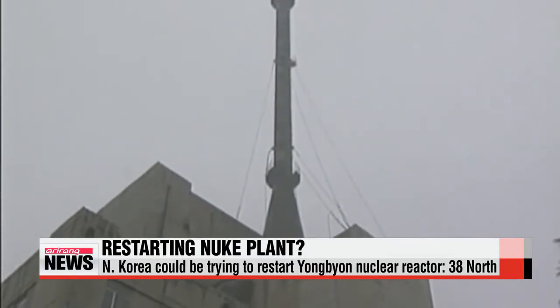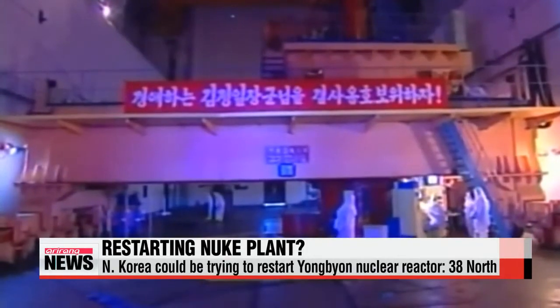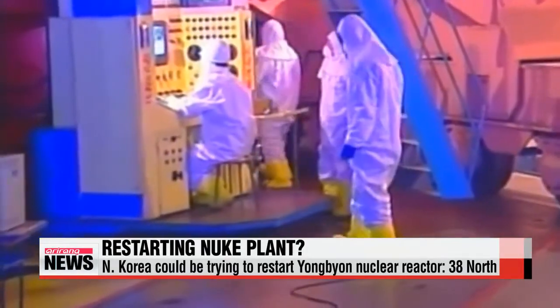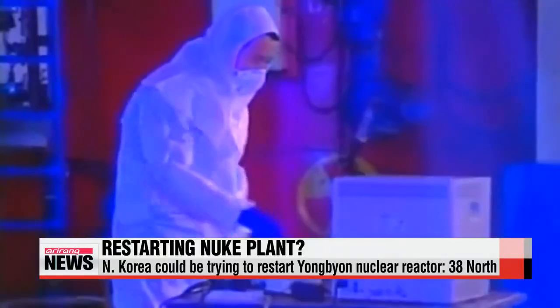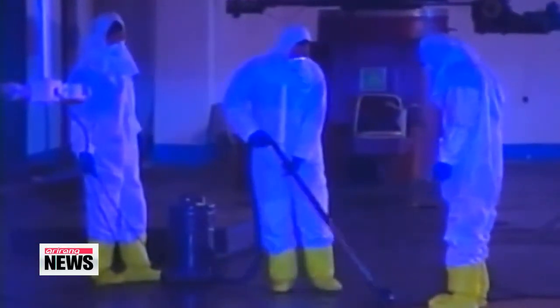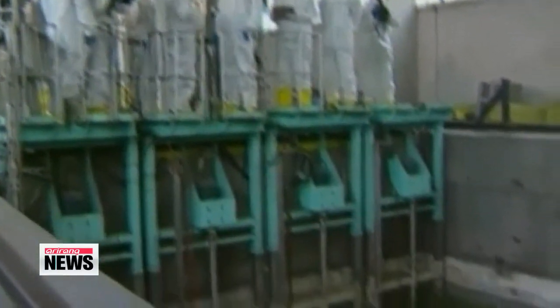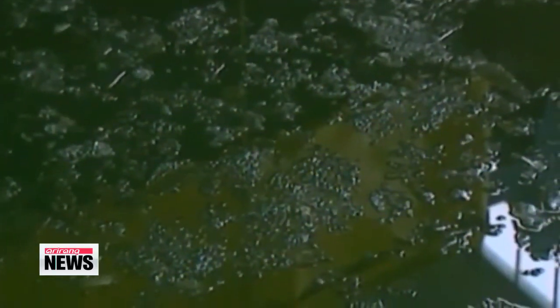The developments are observed over a two-week period from December 24th to January 11th. The U.S.-Korea Institute at Johns Hopkins School of Advanced International Studies says it needs more time to monitor what's going on to conclude what exactly is happening at the nuclear site. This reactor is believed to have the capability to produce enough plutonium to produce one nuclear bomb per year.